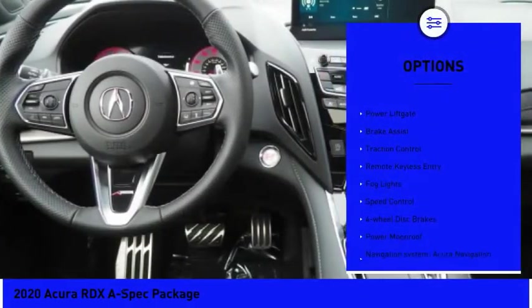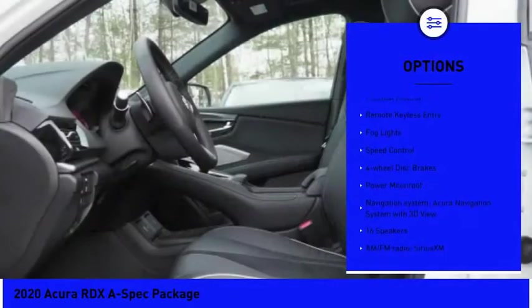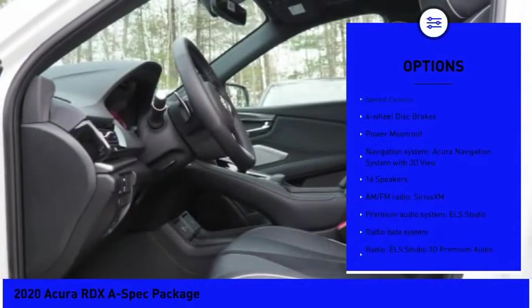Electronic stability control, alloy wheels, power liftgate, brake assist, traction control.